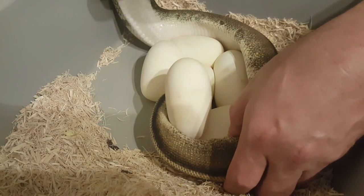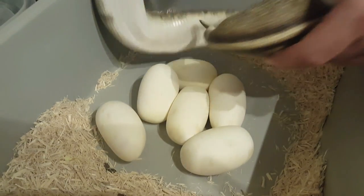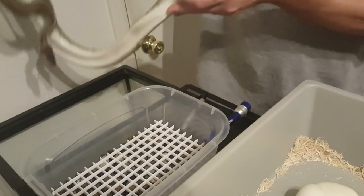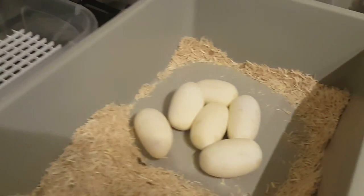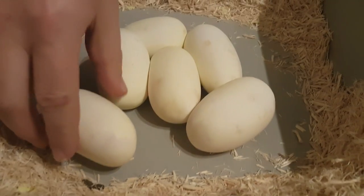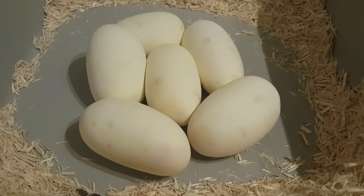She's a first-time mommy. She's definitely empty, so it's okay. Not too happy about me grabbing her little eggs. Not too bad for the first time.